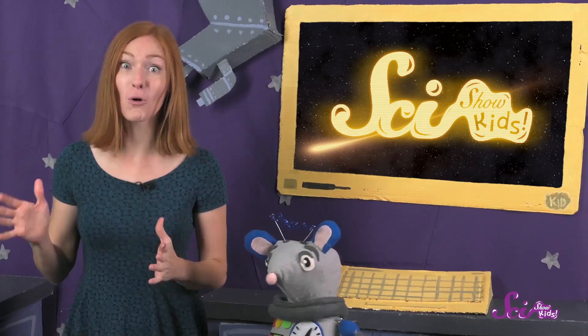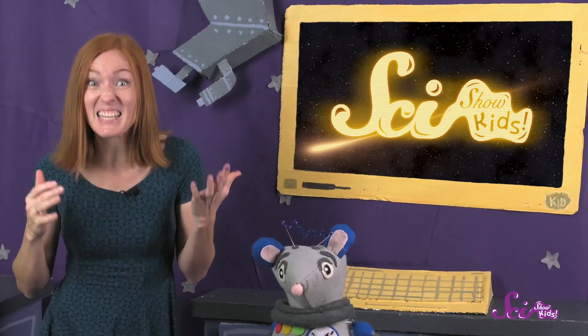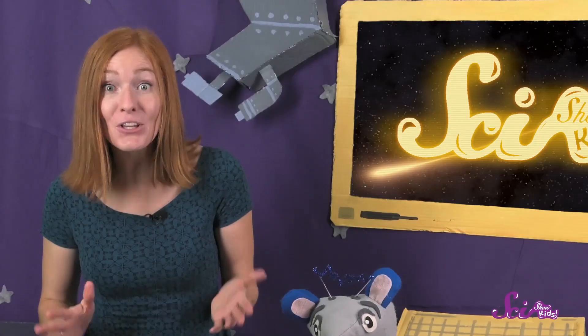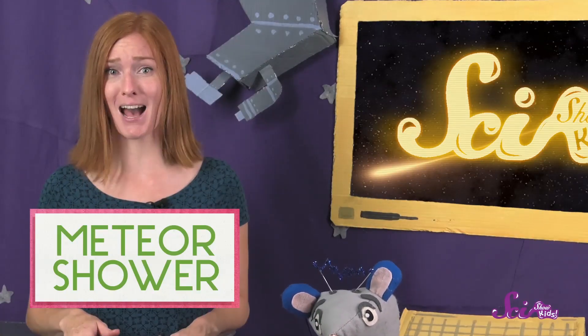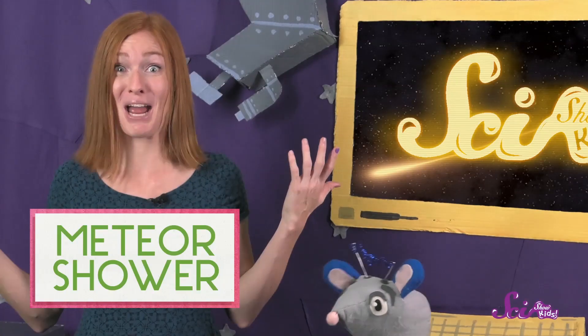During certain times of the year, there are a lot more meteors than usual — there can be 60 of them in an hour. That's called a meteor shower, because there are so many meteors falling through the sky that it's almost like we're taking a shower in them.